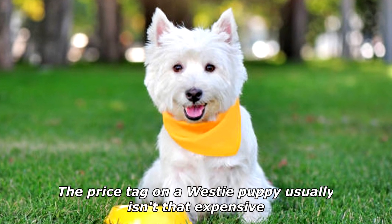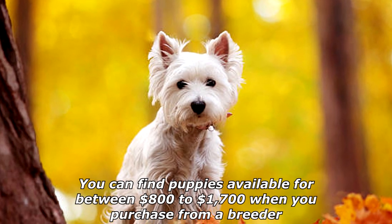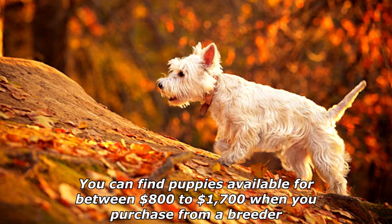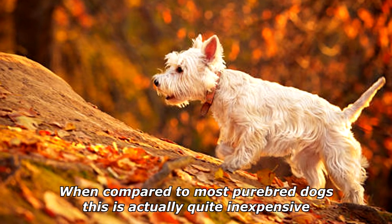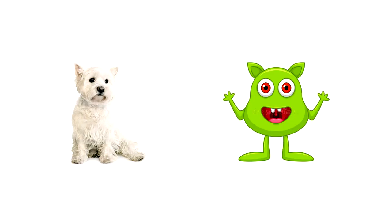The price tag on a Westie puppy usually isn't that expensive. You can find puppies available for between $800 to $1,700 when you purchase from a breeder. When compared to most purebred dogs, this is actually quite inexpensive. How did the Westie feel when she saw a monster? Terrier-fied!